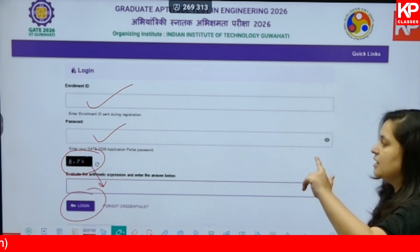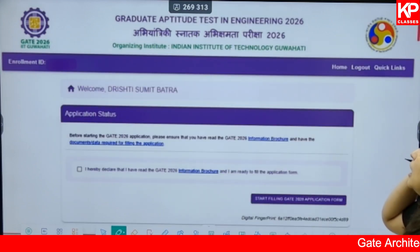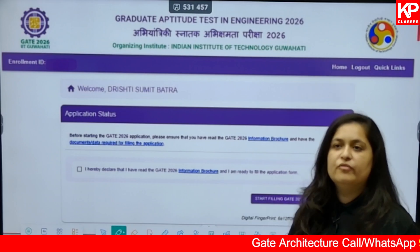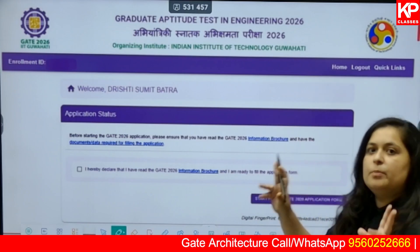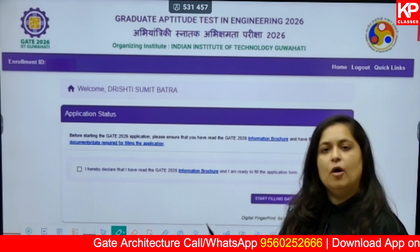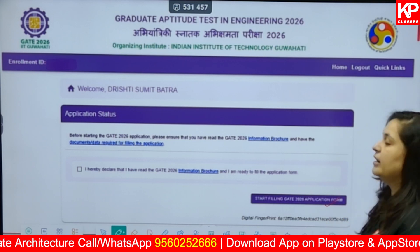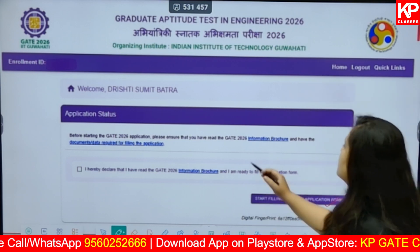Now you will be redirected to the first page. Write down the enrollment number sent to your email and SMS, enter the password you created, evaluate the arithmetic expression, and click Login — you have already registered. If a timeout occurs and you cannot move ahead, a pop-up will appear and you will have to click 'Edit the form' or 'Start filling up the form' every time you are redirected back.